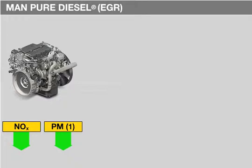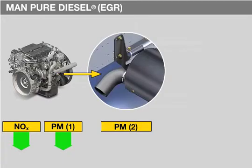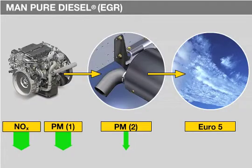The EGR engines are equipped for Euro 5 with an oxidation catalytic converter for exhaust gas recirculation to cover series tolerances for particle emissions.